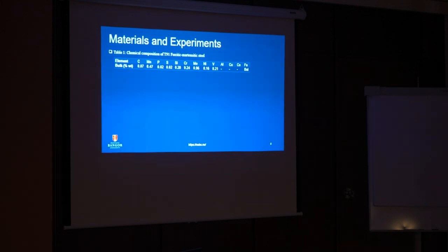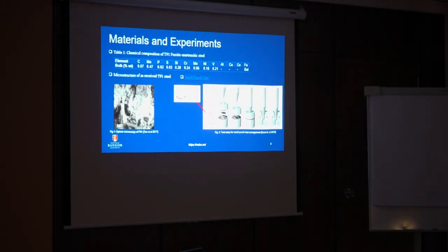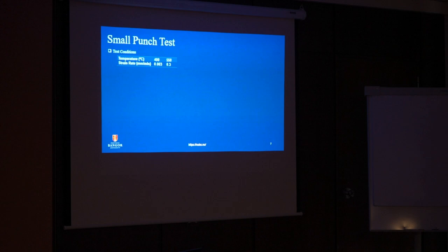We consider T91 ferritic steel. This is the composition of the T91 alloy. We examined the microstructure of the material. We selected the small punch test because, for future irradiated cases, we want minimal interaction with the irradiated material. We use a small punch specimen with a diameter of 8 mm and thickness of 0.5 mm. We considered two extreme temperatures: 400°C and 550°C, with strain rates of 0.003 and 0.3 mm per minute.